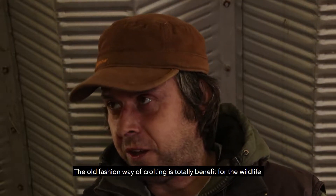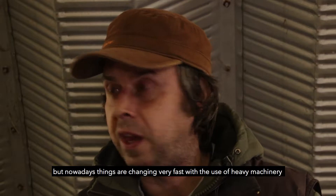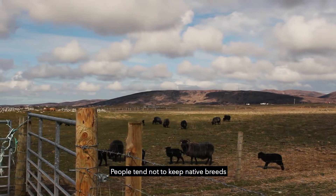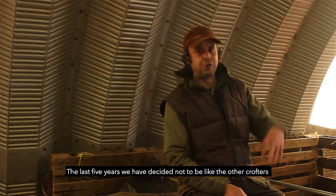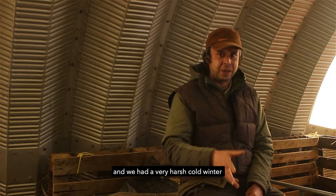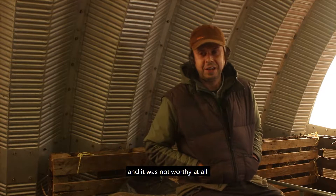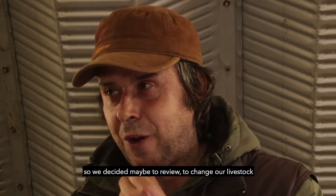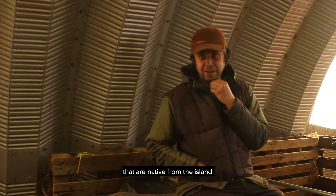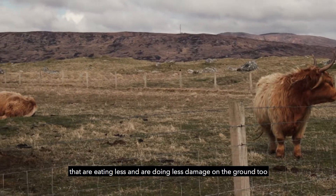The old-fashioned way of crofting is totally beneficial for wildlife, but nowadays things are changing very fast with the use of heavy machinery and new breeds of sheep and cattle. People tend not to keep native breeds. Ten years ago we had Aberdeen Angus cattle, and we had a very harsh cold winter — we were probably spending eight to nine thousand pounds on feeding for five cattle, and it was not worth it at all. So we decided to change our livestock, and two or three years later we got rid of the Aberdeen Angus and went to the island cattle that are native to the island — they are less demanding, eat less, and do less damage on the ground.